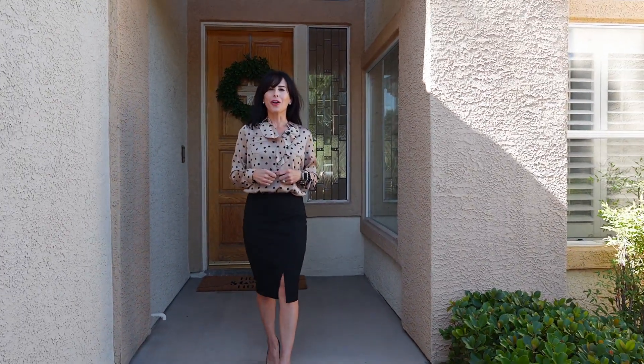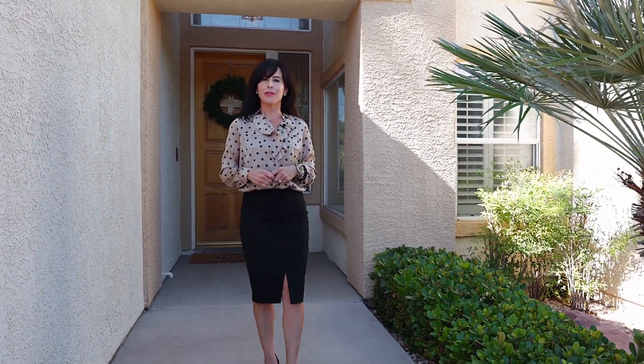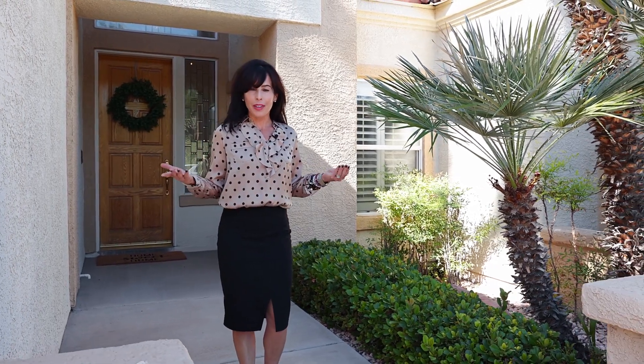Welcome to 63 Oak Marsh Drive, located in the guard-gated community of Grand Legacy in the city of Henderson. You are going to absolutely love everything this home has to offer. I can't wait to show it to you.